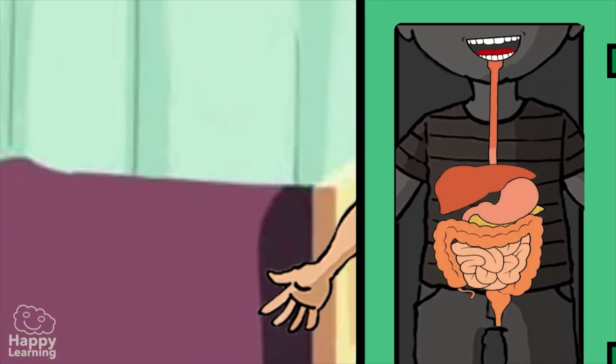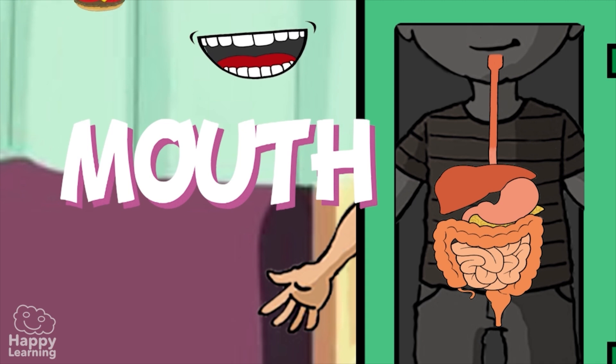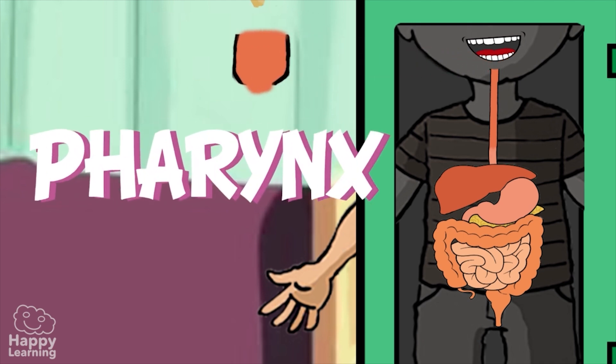The digestive system is a very long tube through which the food travels and is made up of the following parts. The mouth — this is where the digestive journey begins. The teeth both chop and grind up the food we eat. Once it has been made into a bolus, it is pushed down the food pipe to the pharynx.